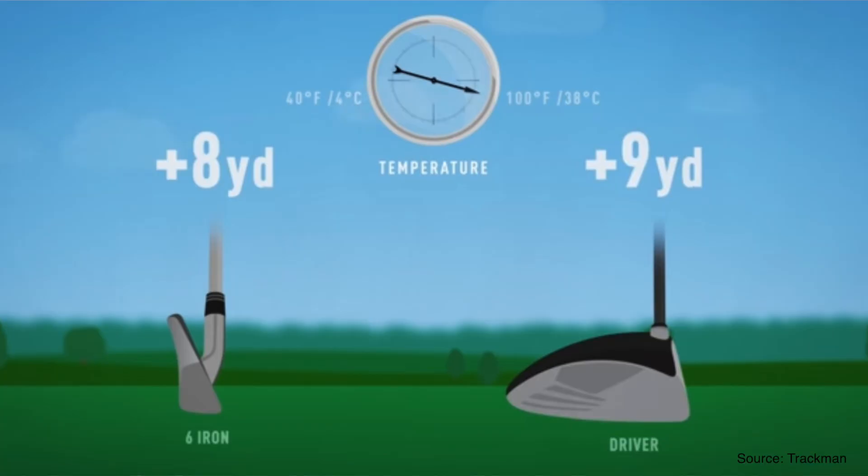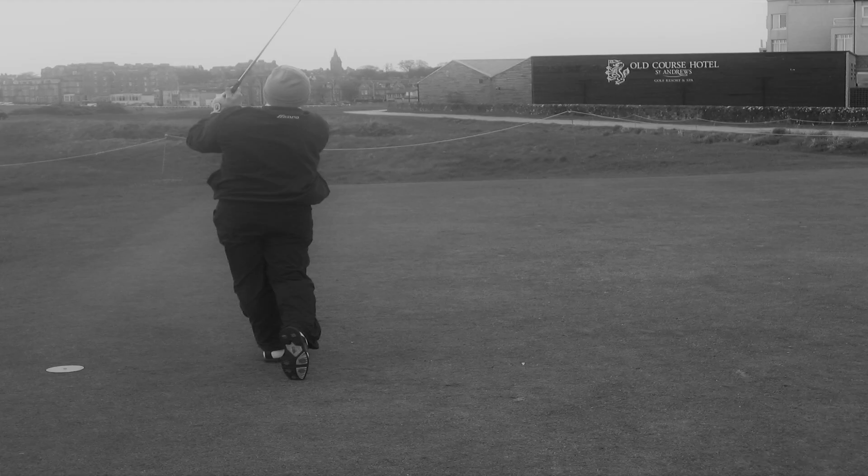Getting only an additional 9 yards when hitting your driver in roughly 38°C (100°F) compared to playing in just over 4°C (40°F) is a lot less of a gain than many people expect. But it is also important to remember the impact of cold weather on distance does not solely relate to its effect on air density. The temperature you are playing in also affects the amount of clothes you wear and your muscle flexibility. So warm temperatures not only mean lower air density and therefore less drag, but also looser muscles and fewer clothing layers, resulting in higher swing speeds and therefore greater distance.